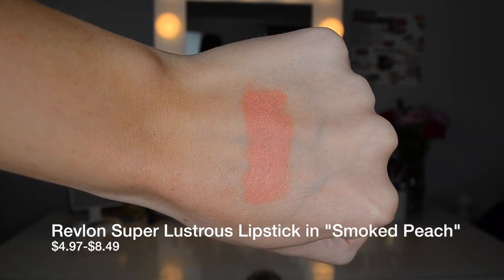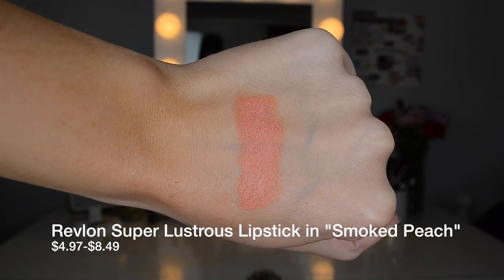The next one is from Revlon in the shade Smoked Peach — one of their Matte Super Lustrous lipsticks. This is a true peach: a salmon-y, orangey sort of peach, and it's absolutely stunning. This lipstick paired with that Milani gloss would look incredible. For those who want a true peachy color, it's similar to the Nudist Peach from Wet n Wild, but this one has a little more orange in it. If you want something more orangey, definitely go with this one.